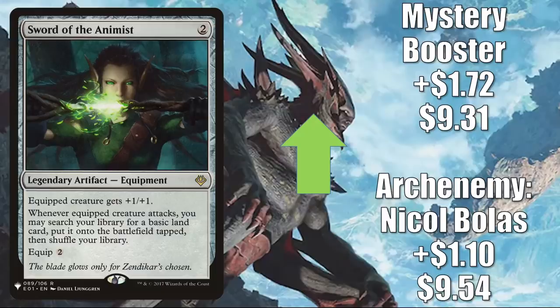Sword of the Animist has been a popular Commander card in a lot of different places, including Syr Gwyn, Hero of Ashvale. You might think this is an opportunity to dig for lands and put them directly into play in some of those new land builds — and it could be good in some of them, but notice it is a basic land you have to get, so not all land builds are going to be crazy about that. It is also seeing additional play in decks like Anowon the Ruin Thief, Akiri Fearless Voyager, Charix the Raging Isle, and Moraug, Fury of Akoum.